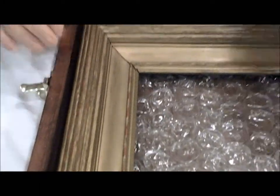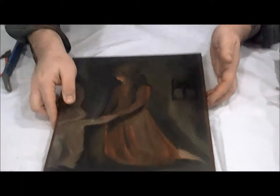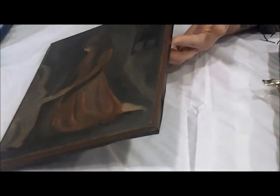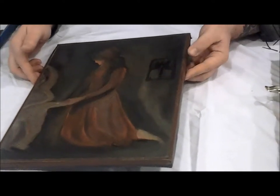If you zoom in, someone really put a lot of time to get the color they wanted out of that frame. Let's come back over to the painting and see what she looks like without the frame. Very interesting. So it did have this black protective paint put on, but it also had some older brown tape on it. Very unusual.